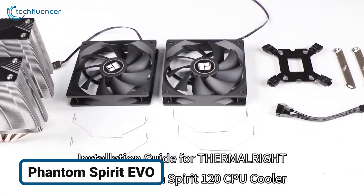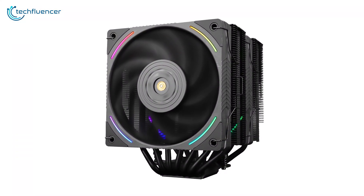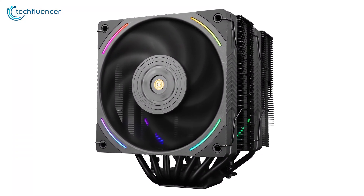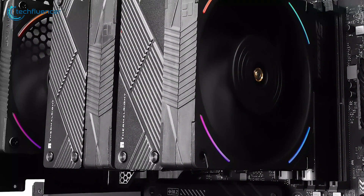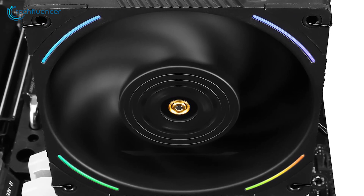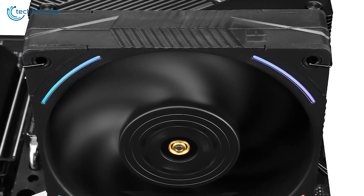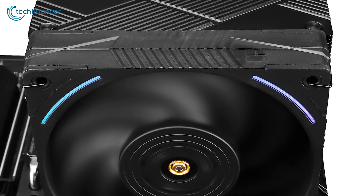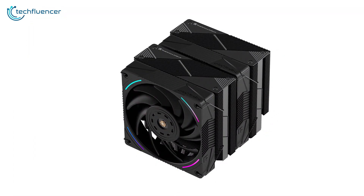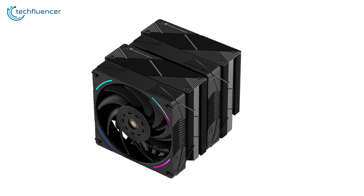We have another air cooler for you, this time from Thermalright. The Phantom Spirit Evo takes the top spot in our list as a high-performing 120mm cooling system that provides great value. Running at less than 27 decibels, this cooler is a really good choice for anyone seeking quiet and effective cooling without taking up much space. Its well-built construction minimizes the need for maintenance, making it a reliable long-term cooling solution.